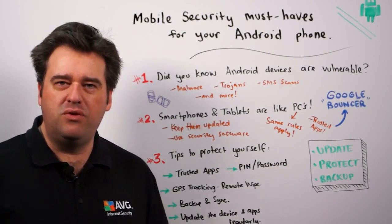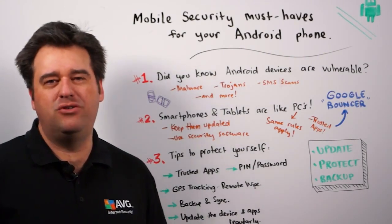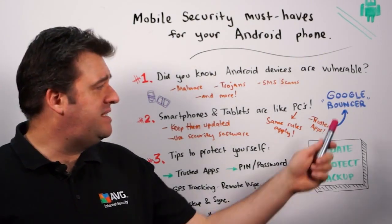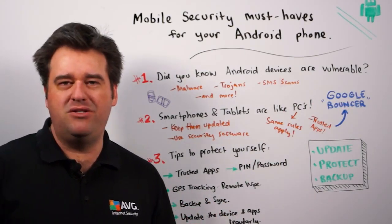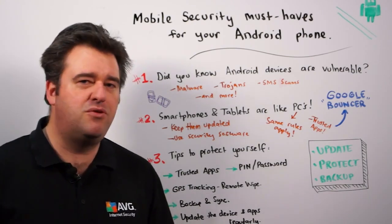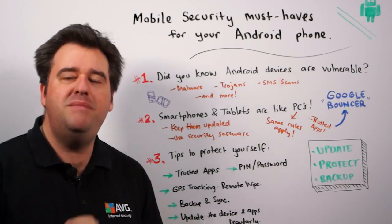One of those trusted sources, of course, is the Google Play Android Store. Google, in fact, runs a technology called Bouncer, which is designed to filter malicious applications out of that store. Unfortunately, some of them do slip through from time to time. So here are some tips to protect yourself.